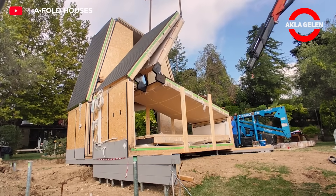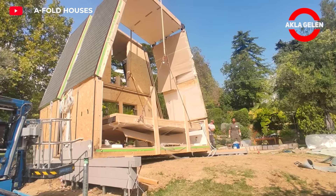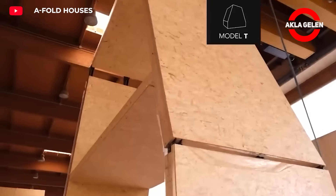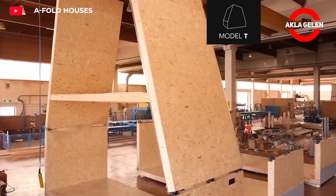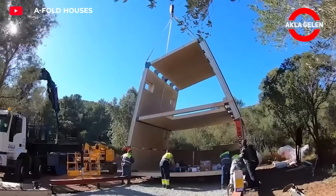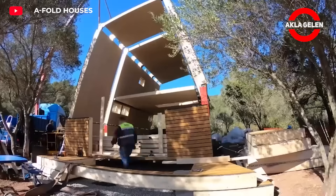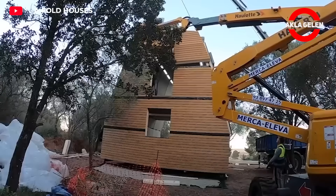A-Fold Houses is an innovative modular construction system used for housing and tourism purposes. The system combines wooden construction experience and the latest technology, producing houses with high energy performance. The houses consist of pre-manufactured modules made in the factory. Since they are produced using natural materials, they are environmentally friendly and offer a healthy living environment.